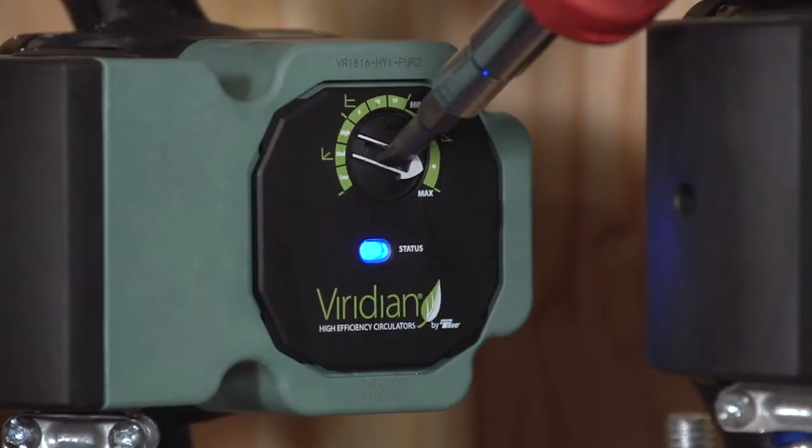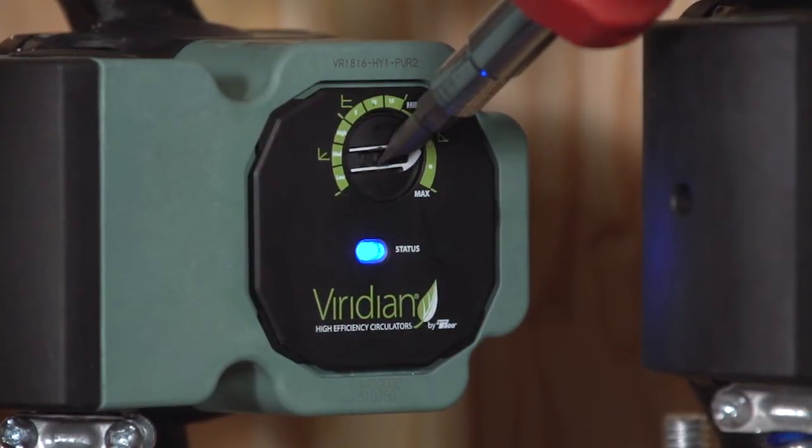The third mode of operation is constant or fixed speed — it's what we're using today. It works great when you're zoning with circulators. The beauty behind its infinitely variable fixed speed dial is that you can fine tune the circulator anywhere you want along its pump curve.